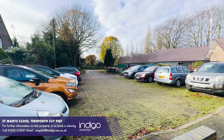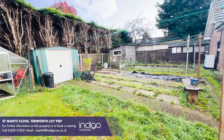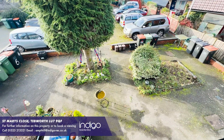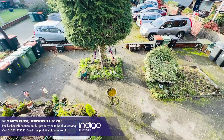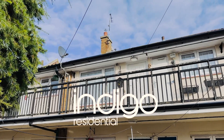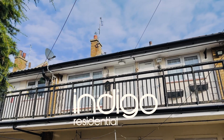There's allocated parking to the rear and shared communal gardens. The lease has 83 years remaining, with a ground rent and service charge of £865. Indigo Residential highly recommends this two bedroom top floor apartment.